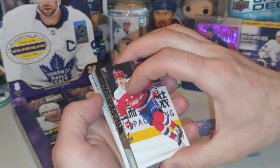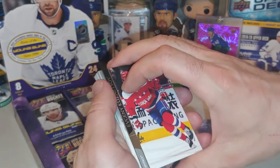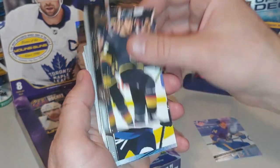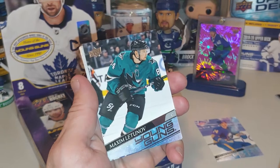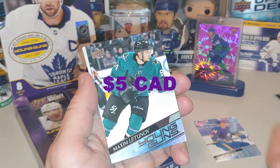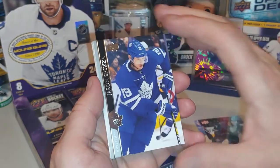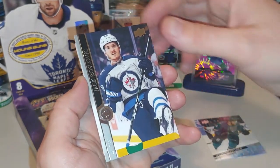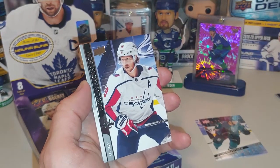Anyone out there has a Niels Hoglander and they want to trade for a Dylan Cousins, I'm happy to do so. We've got an Evgeny Kuznetsov, Ryan Reeves, Kyle Connor. Oh, and another Young Gun! We're two for two in the Young Guns — Maxim Letunov. Jason Spezza, Jack Roslovic. Alexander Edler, welcome home, going into the Canucks pile. And Nicholas Backstrom.